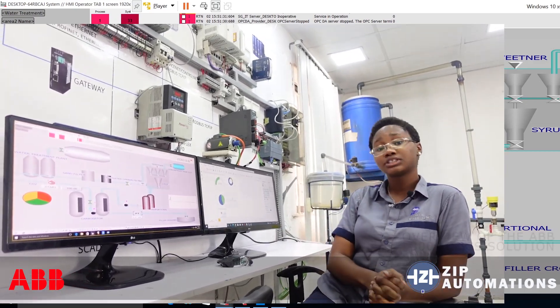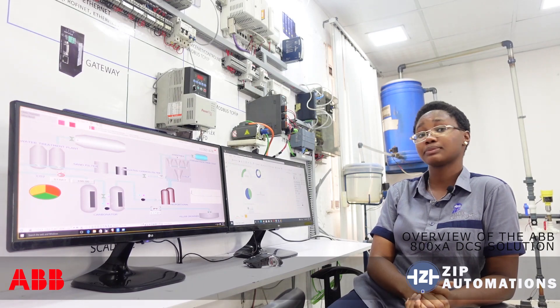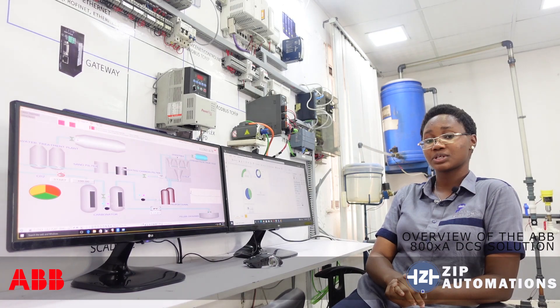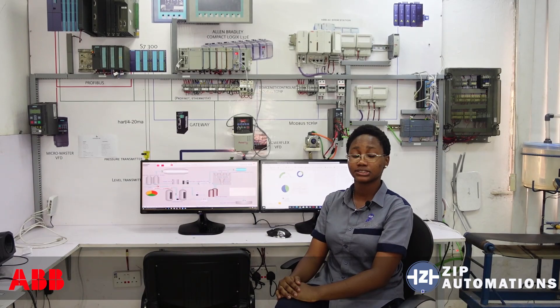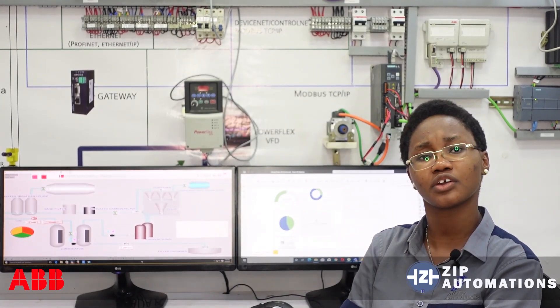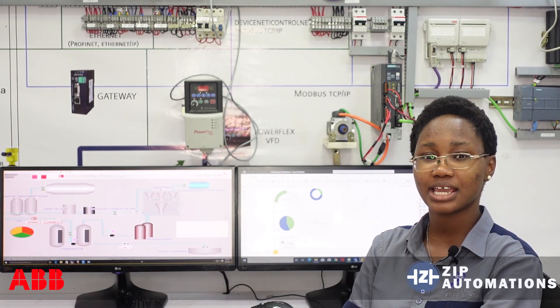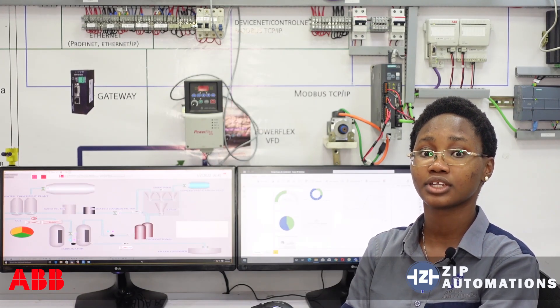The 800XA operator workstation can also be integrated into a manufacturing operations management software for system data analytics, but this will be expanded in detail in a subsequent video. The ABB 800XA DCS solution is designed to give operators, managers, and maintenance staff a complete overview of the system to improve productivity and ensure smooth operations. As an ABB channel partner, Zip Automations is uniquely positioned to deploy the 800XA solution at your facility.